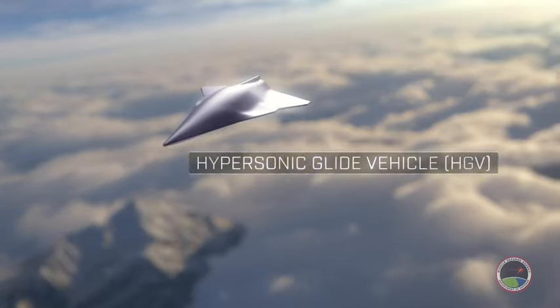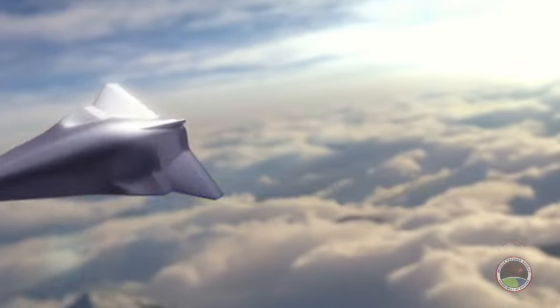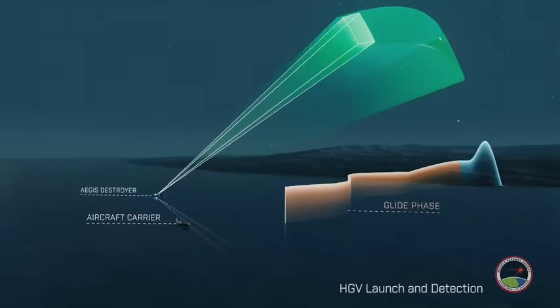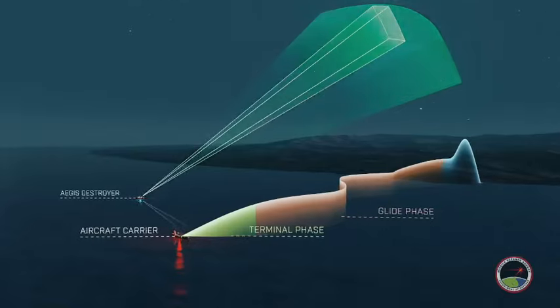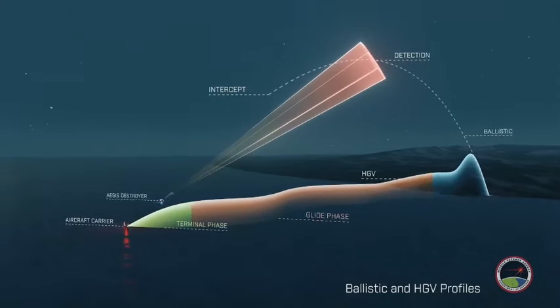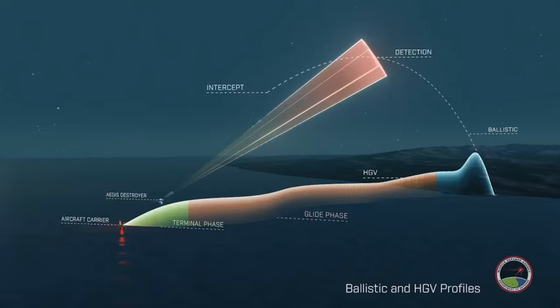Traveling at velocities greater than Mach 5, hypersonic glide vehicles fly at lower altitudes and are more maneuverable than ballistic missiles, allowing them to maneuver after launch in a way that evades radar tracking and intercept. The DOD, U.S. government agencies, and Congress consider hypersonic glide vehicles and ballistic missiles possessed by potential adversaries as a significant threat to national and regional security.